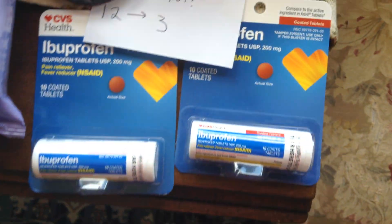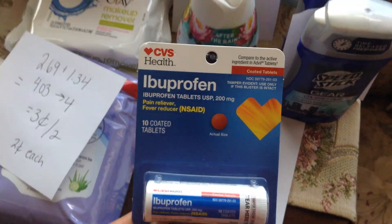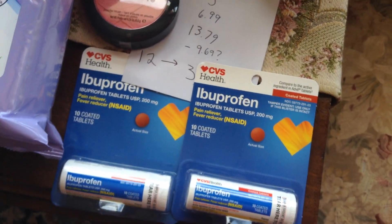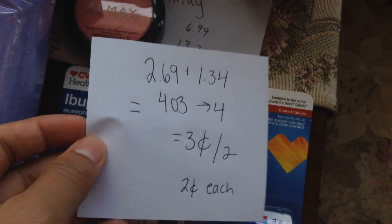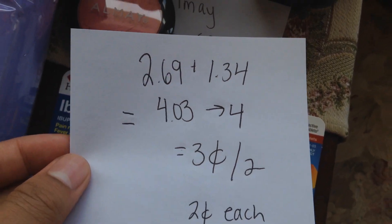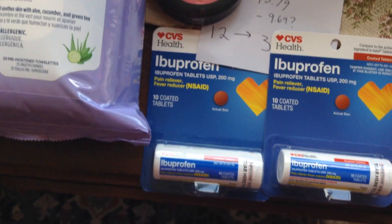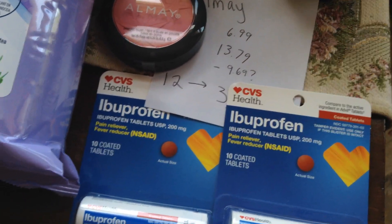The ibuprofen — this is the 10-coated tablets ibuprofen. It's a travel size, but it's not really a travel size — it's in the regular aisle with the regular ibuprofen. I bought two; they're buy one get one half off this week, so it's $2.69 and $1.34. There's no coupon, so it's $4.03, and I got back a $4 extra buck — when you buy one you get a $2 extra buck this week — making it $0.03 for two, or $0.02 each. If you have any personalized coupons, be sure to use those.